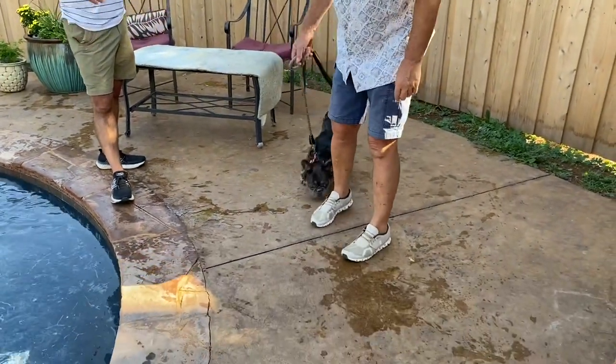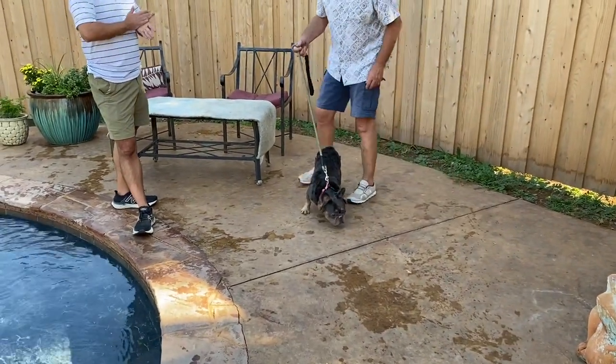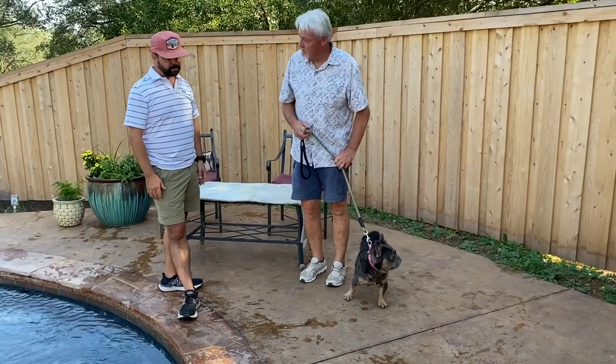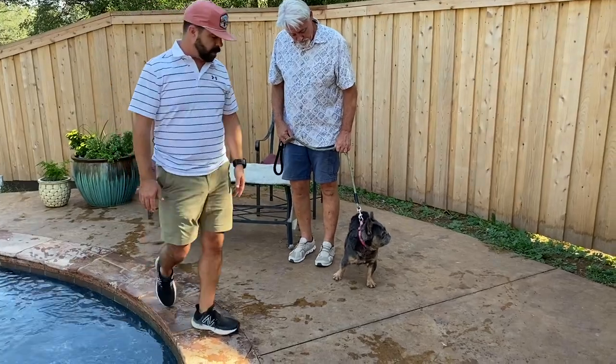And they've all been really nice size, nothing huge out of that line. They've all been, you know, 20 to 22 pound dogs. I even had a couple of 17 pound females out of that litter. But I've had great luck with Denali. He's done really well.